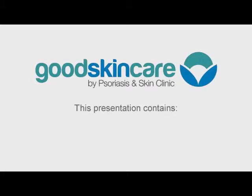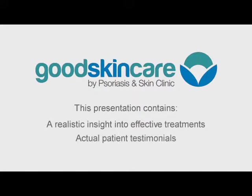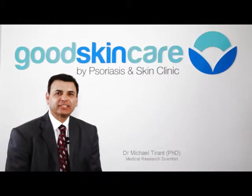This presentation contains a realistic insight into effective treatments of skin conditions along with patient testimonials. Welcome to Good Skin Care by Psoriasis and Skin Clinic.